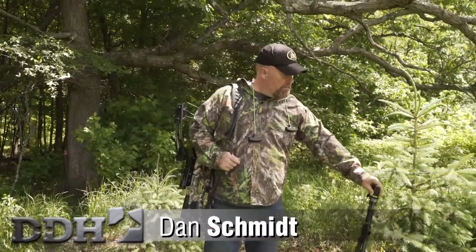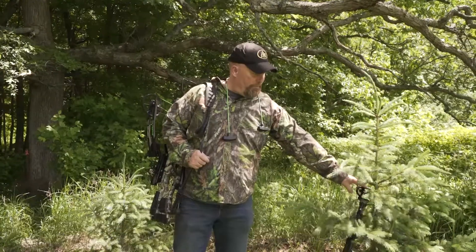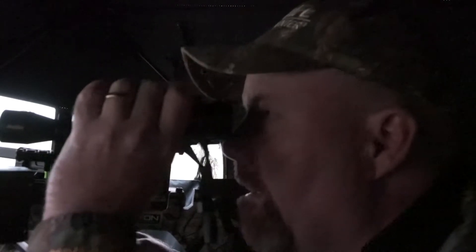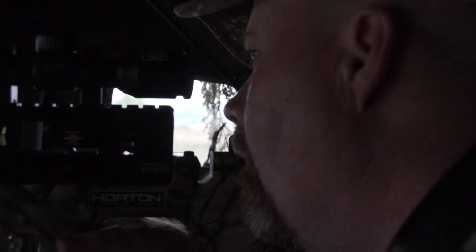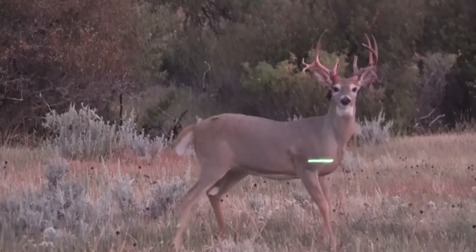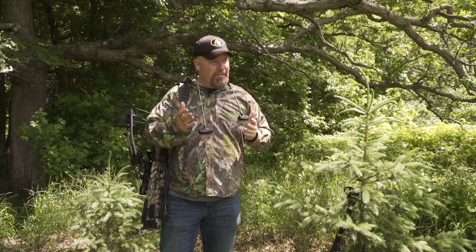When I'm bow hunting, I never know when I'm going to get a shot. A lot of times we think it's going to be the perfect shot sitting in our tree stand or ground blind — the deer shows up, nicely quartering away or perfectly broadside. It doesn't always happen that way. A lot of times I get a shot opportunity on my way to the stand, especially when I'm doe hunting, and I want to be prepared for that.